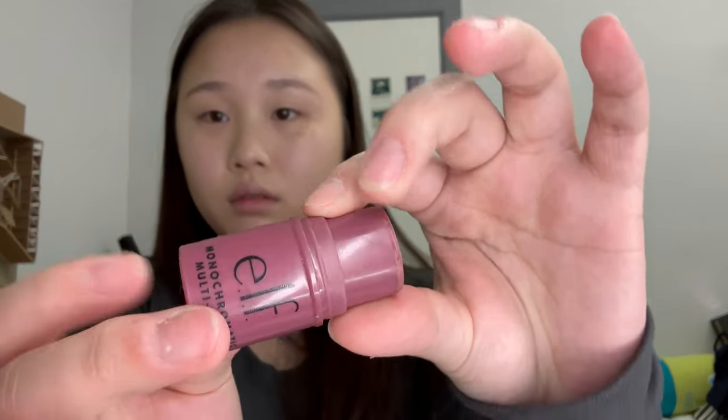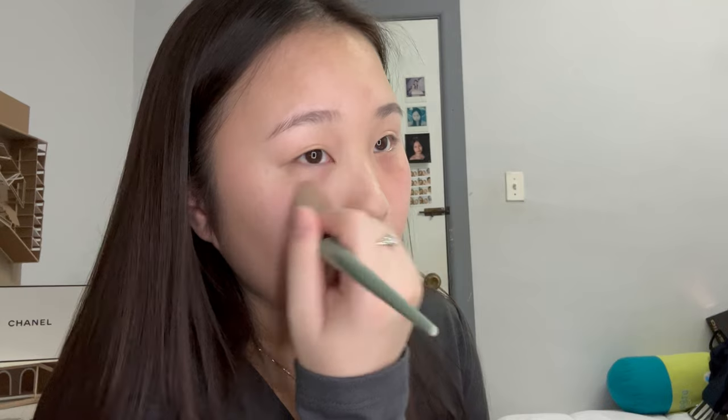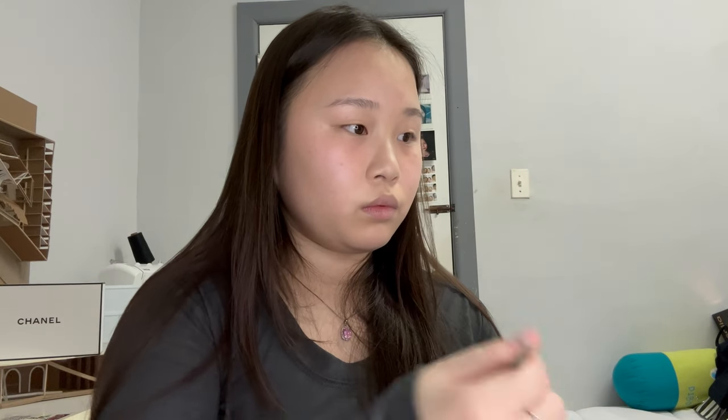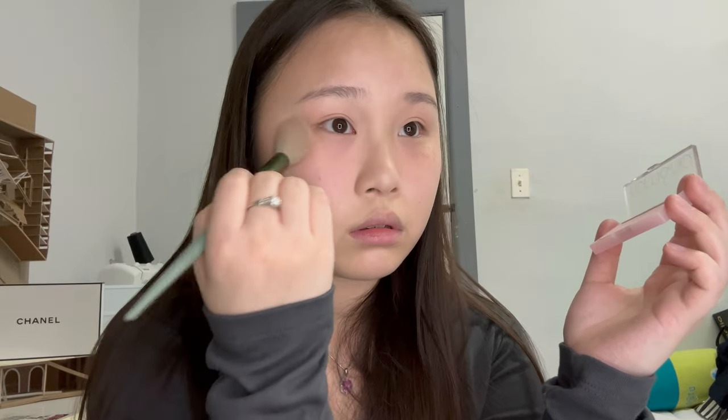Now I'm going to go on to blush and I'm going to place that right underneath my eye. Blush placement really depends on someone's face shape — I have a rounder face and I like to keep my blush towards the center or right underneath my eye, to focus in on the center of my face rather than emphasizing how round it is. It also brightens up my face. I'm setting the cream blush with a very light powder blush, which brightens things up a bit since I have pretty dull features.